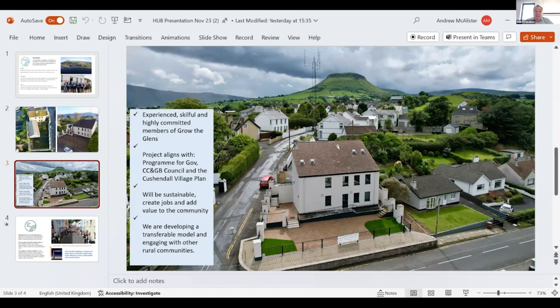Building-wise, it's turned out really well. We had to align that with all the government policies, council policies, the Cushendall village plan, and sustainability — which is very important to us.